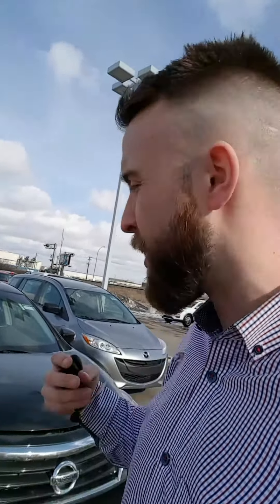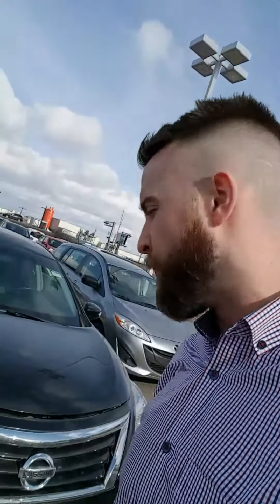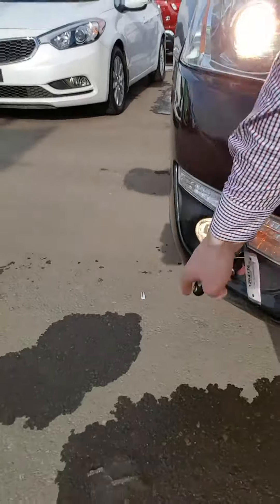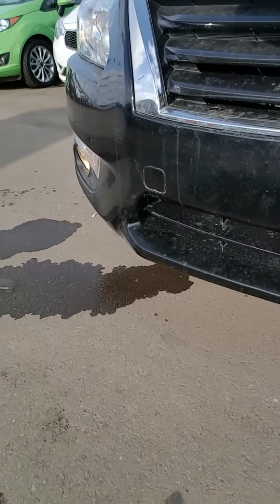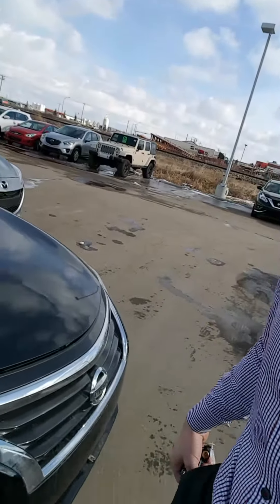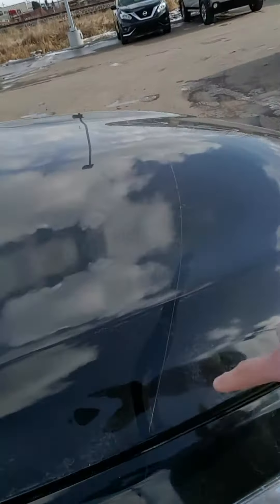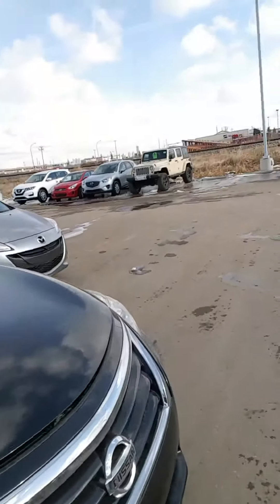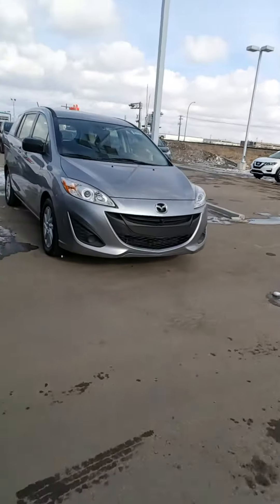I just want to give you a quick personalized video walk around so you can see the vehicle from the comfort of your own home. So without further ado, here we go. You're going to have HID headlights, scratch-proof and rock chip-proof headlights, fog lights down below, and a run block — of course through our vehicles, which is essential in Alberta winters as I'm sure you know. The great thing about this vehicle is someone took very good care of it because they put 3M on here, that's about a $1,400 package.